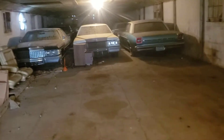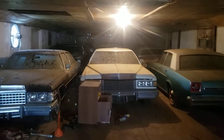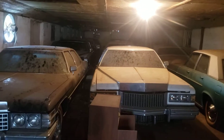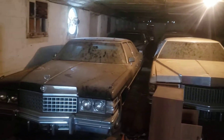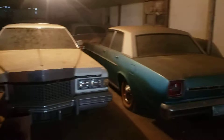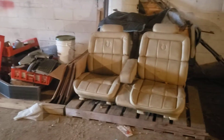September 11th, 2020 — we're coming into a collection of 12 cars that have been in storage for a number of years: Cadillacs, Lincolns, and a Ford. We're going to acquire some parts as well.